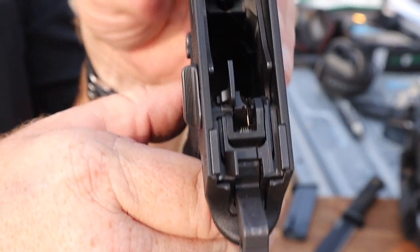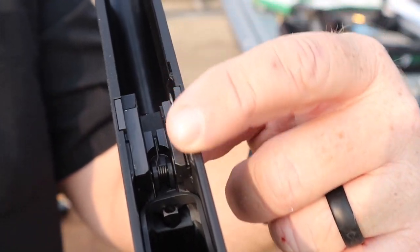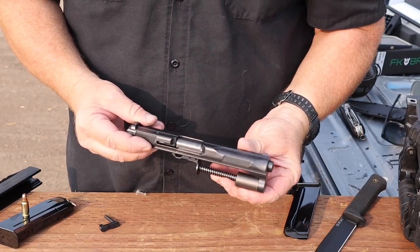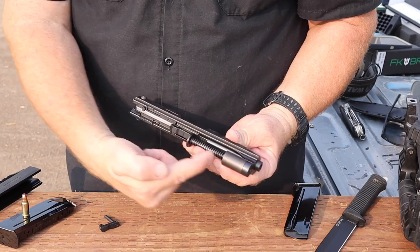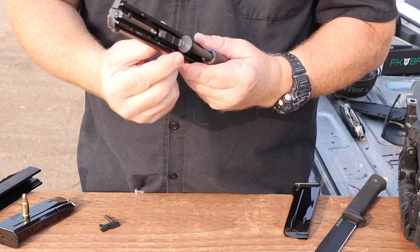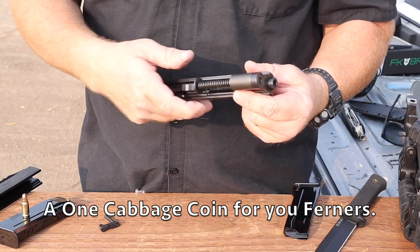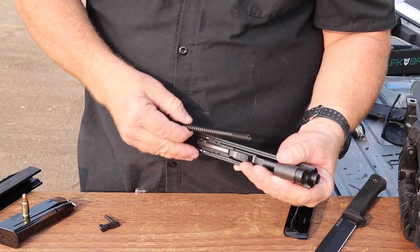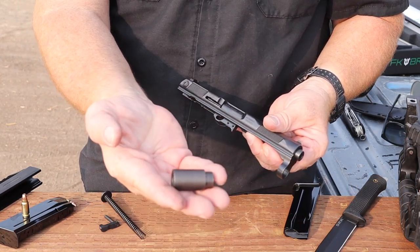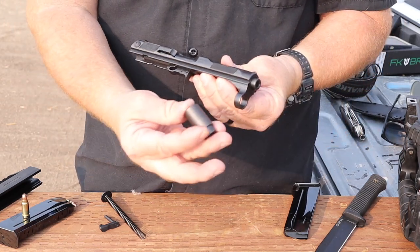We've got a nice lightweight polymer frame with steel rails inside that allow the slide to travel on a nice supportive track. If you take a look at the slide, we've got this big giant oversized recoil spring and a little recoil spring end that's bigger than a dime but smaller than a nickel - it very easily compresses and comes right off. Then you can see this little proprietary weight - this is a heavy little weight. This weight is kind of the key behind the whole Brno pistol.